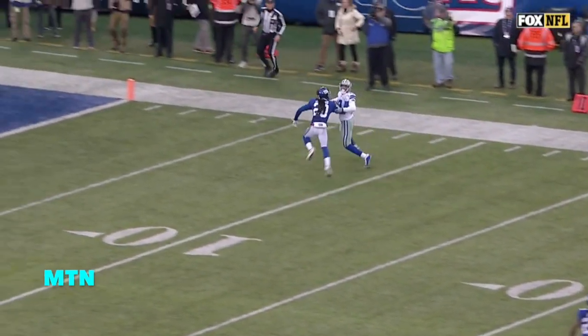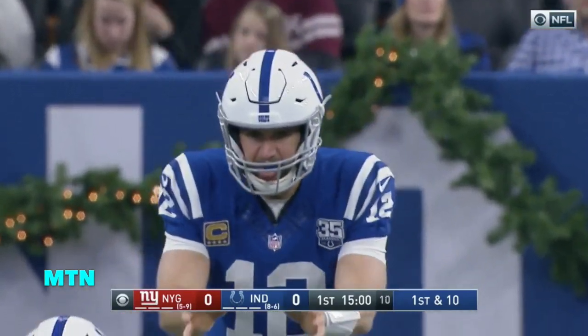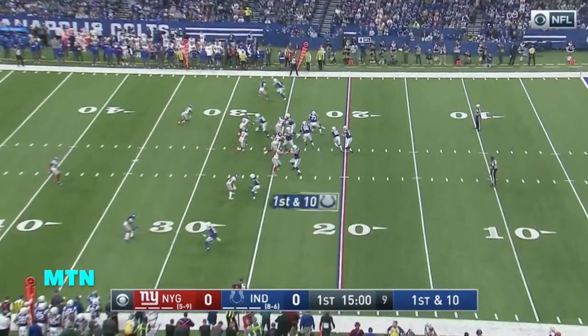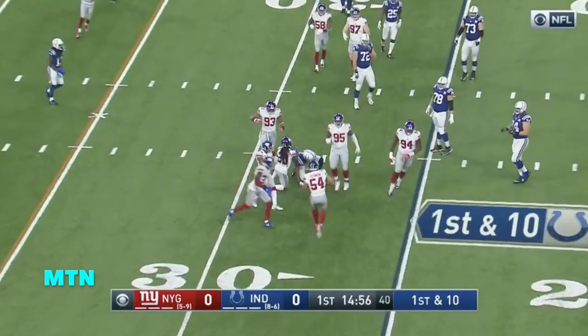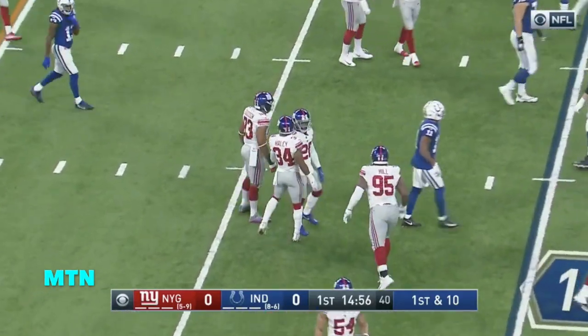Look how Jenkins gets him to the sideline. You could make a case that Jenkins — here comes the block. It's first and 10 from the 25. Faked a mat, the slant, and it's incomplete. Jenkins was all over the receiver, Ryan Grant.